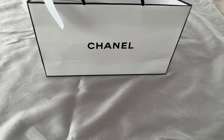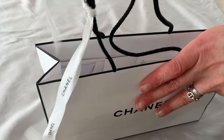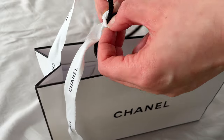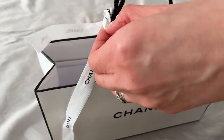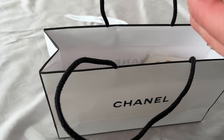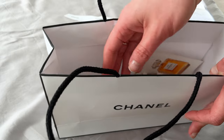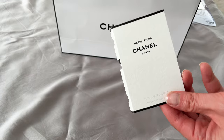Today I've got some Chanel goodies to present to you. This was a bit of a surprise purchase for myself — I wasn't intending to, but then I got a text message from my lovely sales associate at the local boutique beauty store, asking whether I'm interested in coming to a one-on-one appointment for this new launch. I couldn't pass that up.